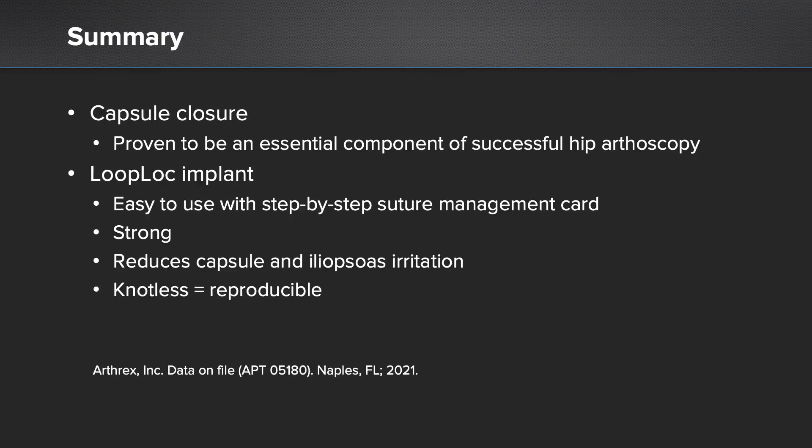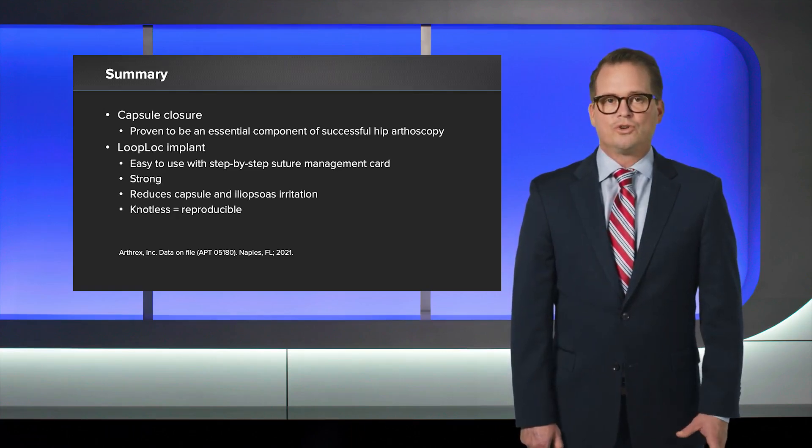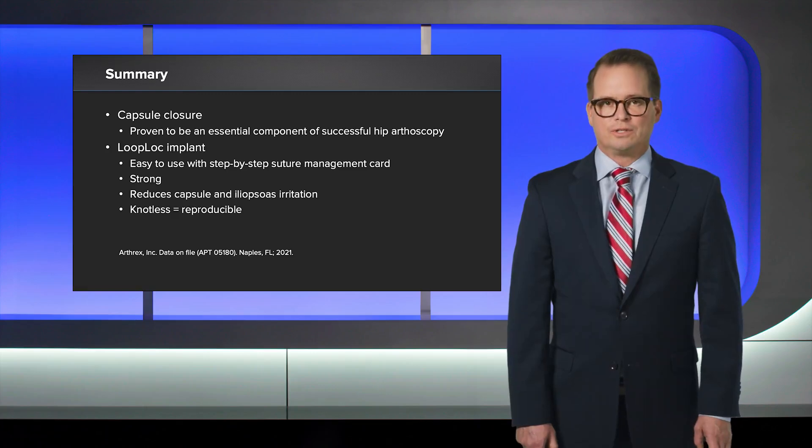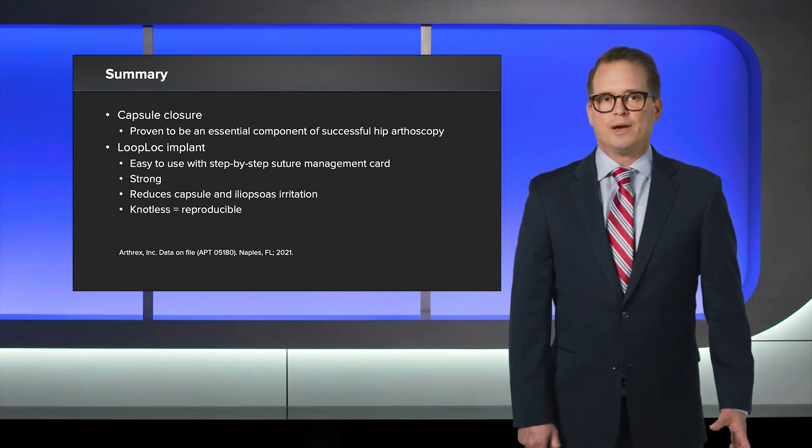In summary, capsule closure has proven to be an essential component of a successful hip arthroscopy. In my practice, I chose to transition to Loop Block because it's easy to use, it creates a strong capsule repair, it's knotless and reproducible, and it reduces capsule irritation and iliopsoas irritation. I've noticed in my patients that they have less pain with straight hip flexion postoperatively, and I think this is due to the elimination of knots from their capsule closure. I think my patients have done better postoperatively since transitioning to Loop Block, and I think yours will too. Thank you.